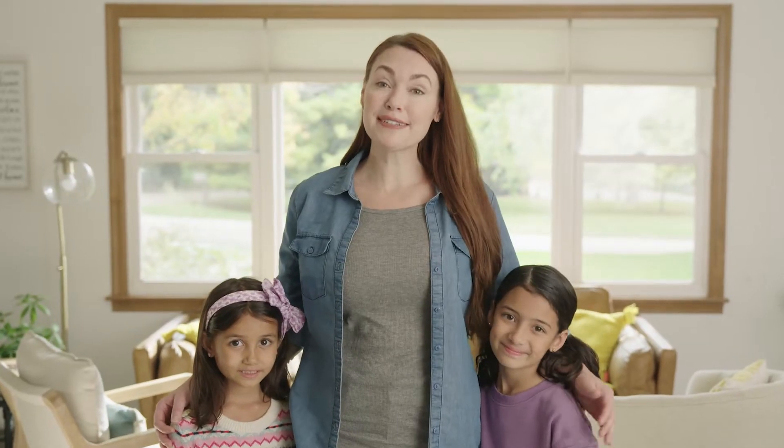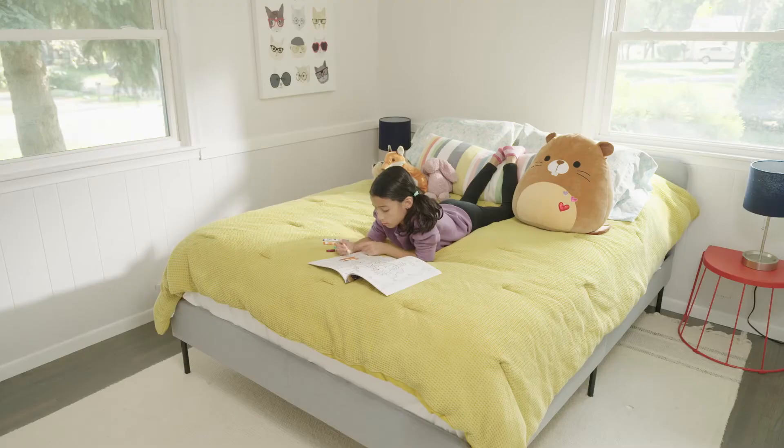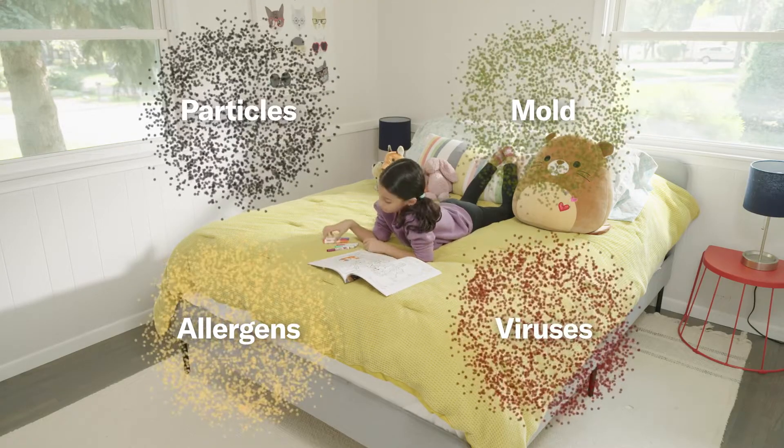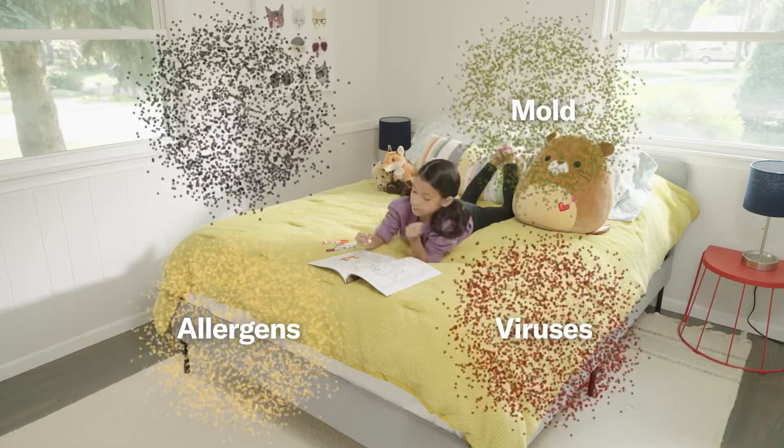Your home is a safe haven — a place where your family can be comfortable and happy. So you want the air in your home to be as free as possible from particles, mold, allergens, and viruses.